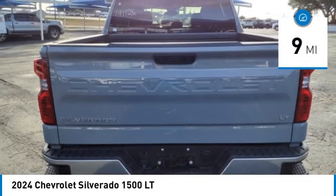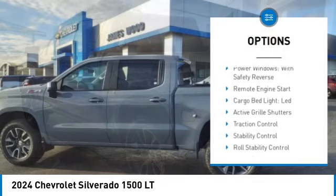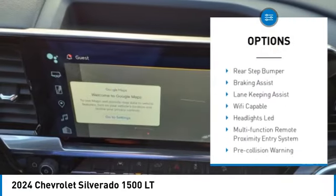This vehicle has less than 100 miles. Here are some of this vehicle's great options: power windows with safety reverse, remote engine start, cargo bed light — LED.